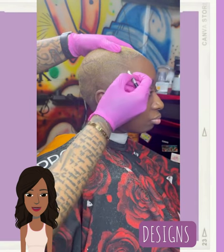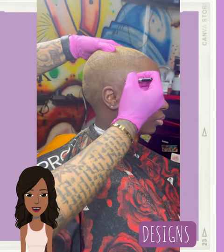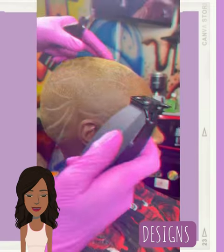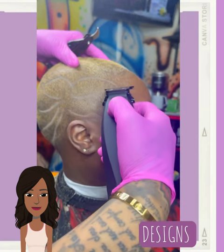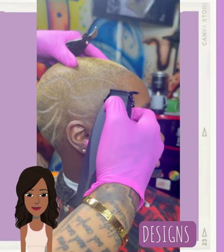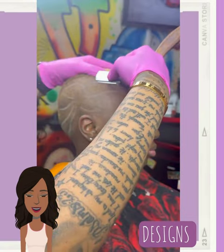In the short hair world, one look that we are definitely seeing take off is the look of designs in your hair. We're seeing a lot of florals. Wording has managed to make a return, and barbers and stylists are really getting creative with this particular trend.